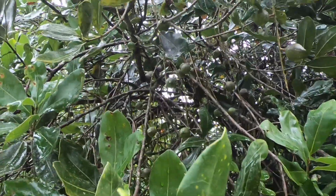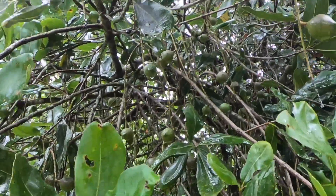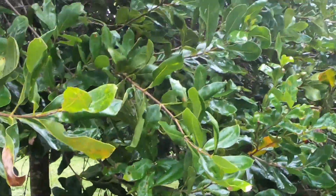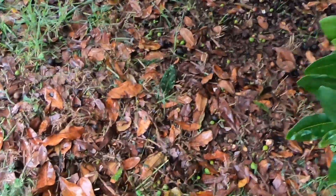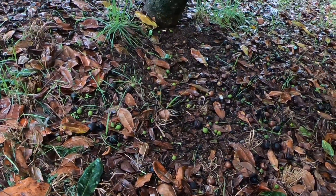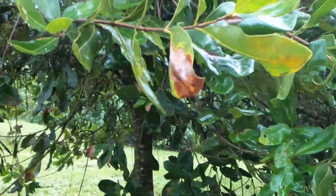Some of those flowers have turned into nuts. You can see them in front of me now up on the tree there. They're baby nuts that are coming at the wrong time of the year. But when you look on the ground, what you can see is that most of these nuts are being shed, because the weather's getting colder and the tree is unfortunately aborting them.